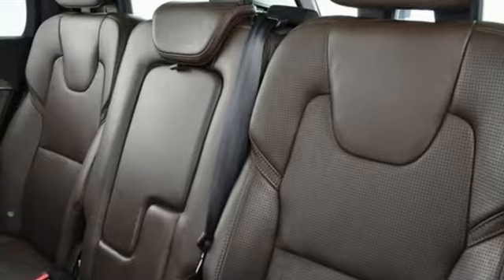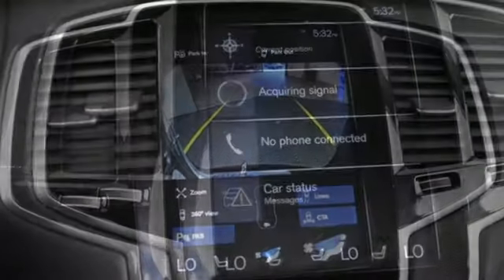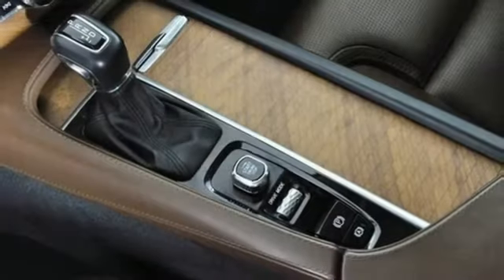Voice-activated climate controls. Remote engine start smart device. External memory control. Hands-free liftgate. 4-wheel drive. And Drive-E engine.